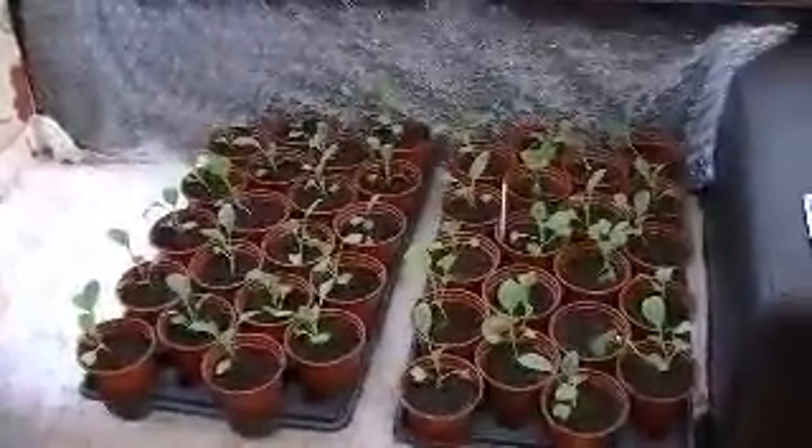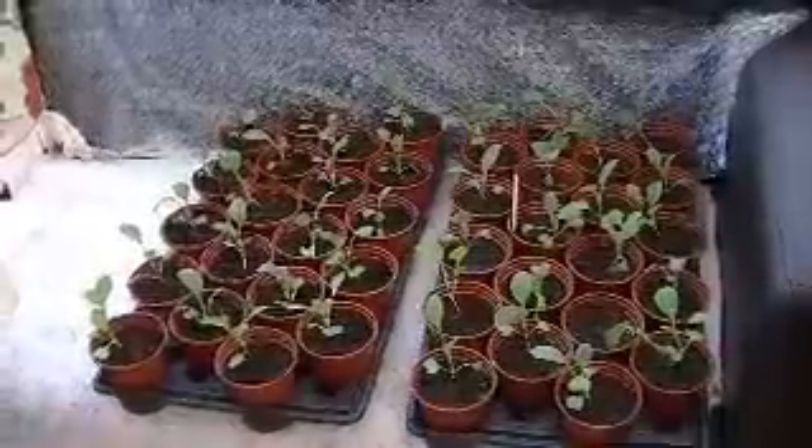Hi there. I thought I'd do you an update on how my seeds are doing in my conservatory.